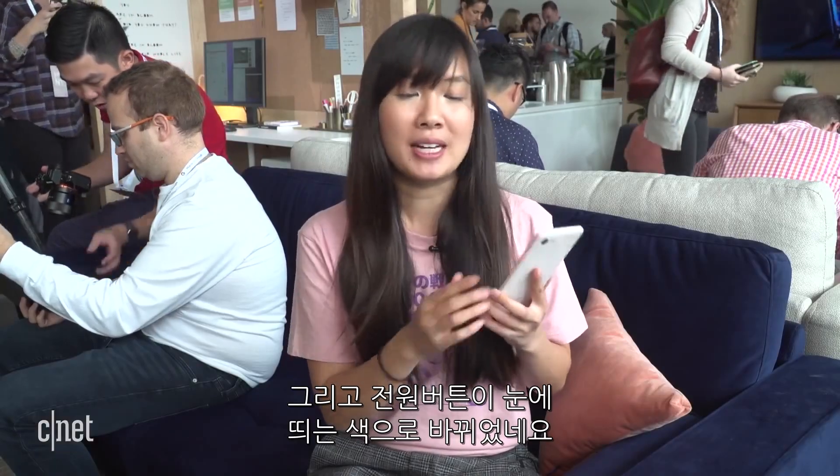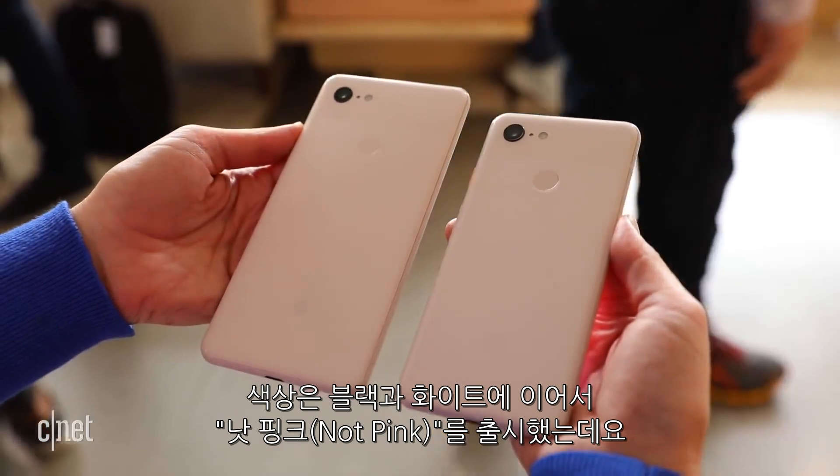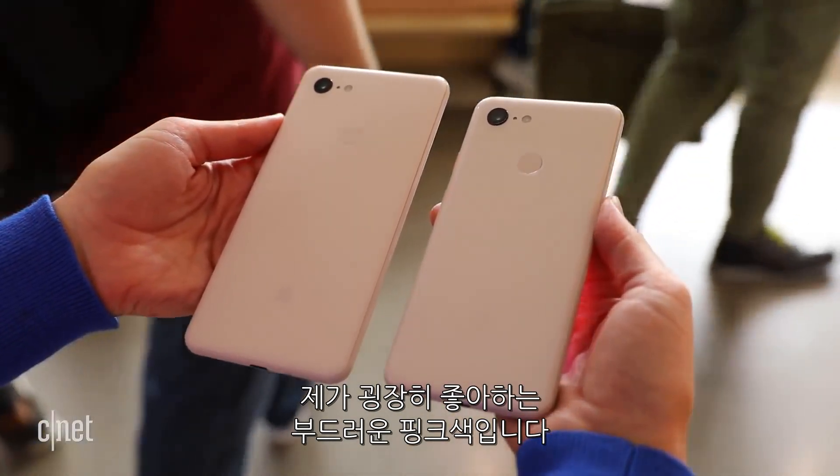so people still know that you're holding a Pixel. And some of the color variants come with an eye-catching color accent on the power buttons. In addition to black and white, Google also added a new color, which is called not pink, but it's a very, very soft pink that I'm all about.